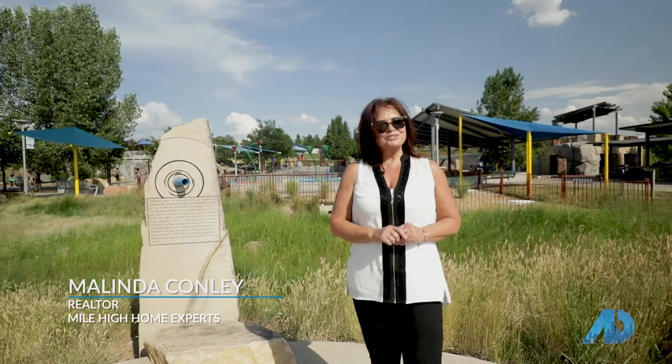I do hope you enjoyed this segment on the American Dream TV. We look forward to seeing you again next time.